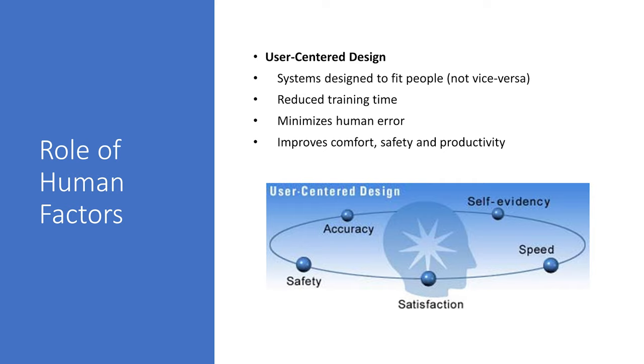The key concept of user-centered design is simple: systems are designed to fit the people. This type of design leads to a reduction in training time, minimizes chances for human error, and allows for improvements in the user's comfort, safety, and productivity.